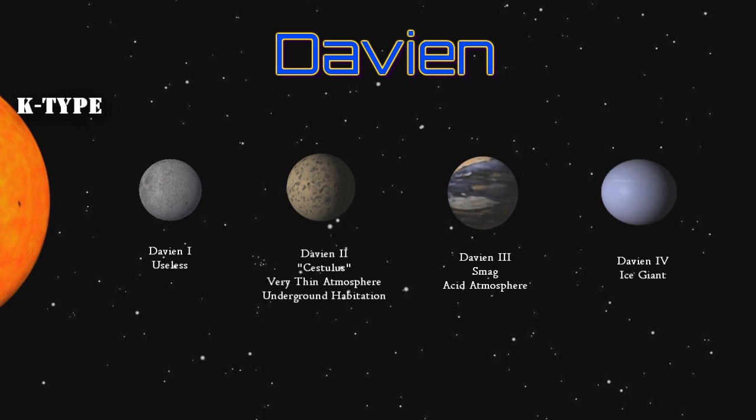Davian 4 is a beautiful but inhospitable ice giant. Owing to its orbit's proximity to the system's jump point, no settlement has been established. A little-known fact about the Davian system is that it was home to the 1st Royal Aerospace Squadron as the personal protector of the Senator of Davian.